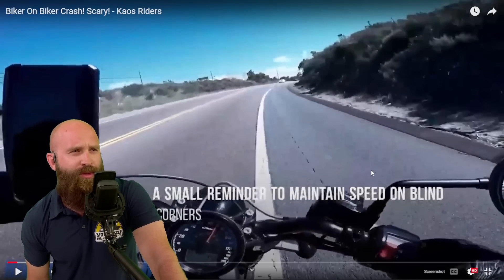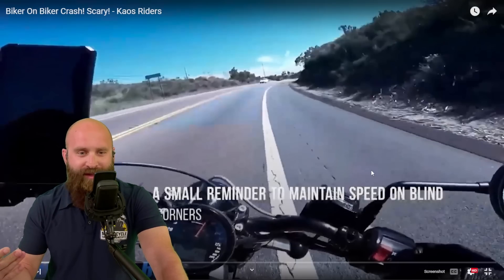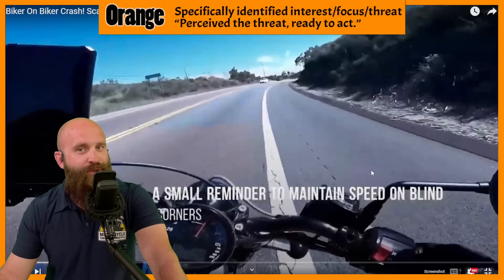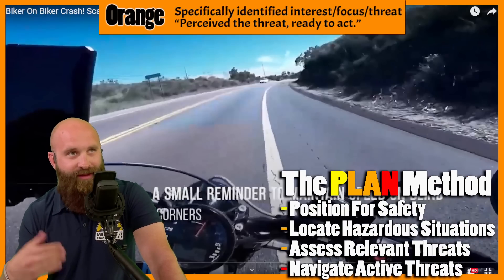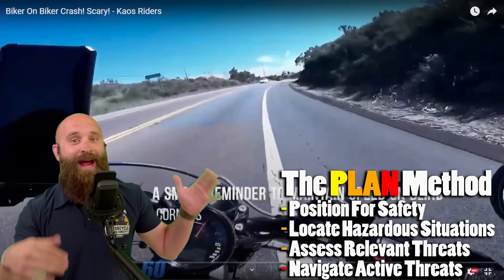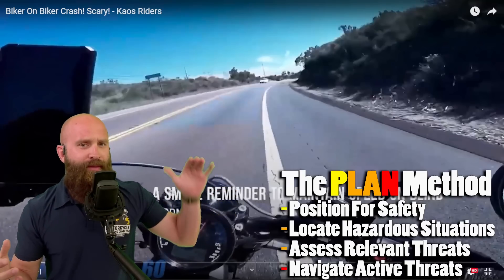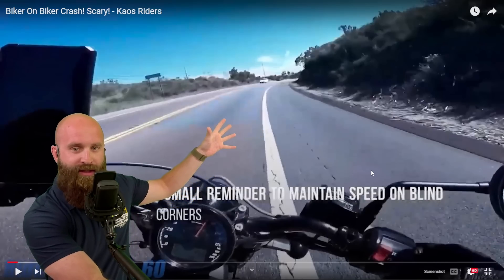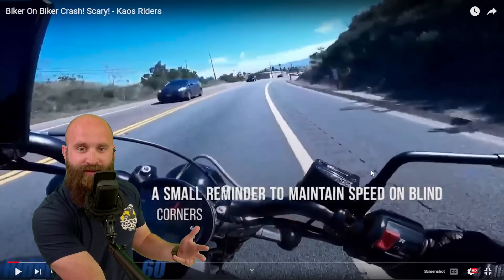We're going through here, looks like we're doing 20, 30, 40, 50, 60 — close to 70 miles an hour around this corner. I don't know if that's the speed limit, doesn't really matter. It's a pretty nice open road, looks like a little highway. We're going around a corner — what stage should we be in? We should be in orange stage, because we're trying to plan our ride. We're positioning for safety, locating hazardous situations, assessing relevant threats. There are no active threats right now, but this is a hazardous situation because it's a blind corner. Going through here, can't see — now going 70 miles per hour.